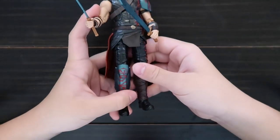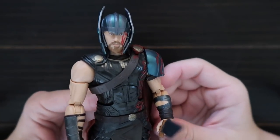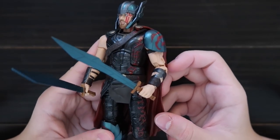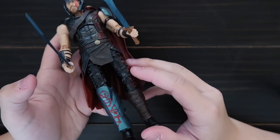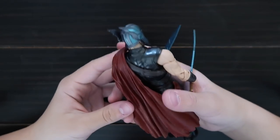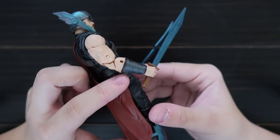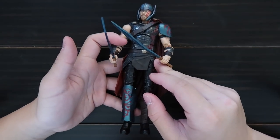Here is Gladiator Thor — this is from when he fights Hulk. He comes with the helmet and the face paint, and he comes with two swords. Here's the back — he has a weird-looking cape.